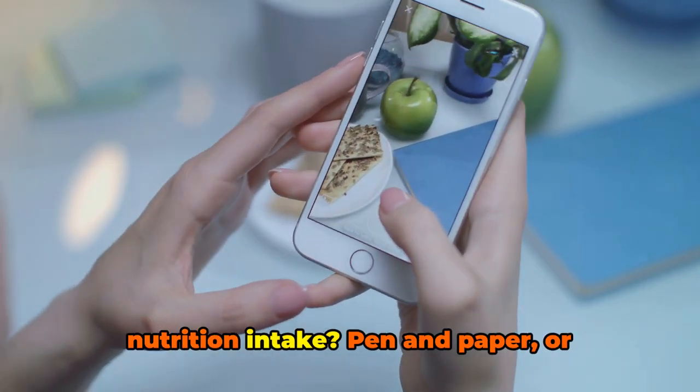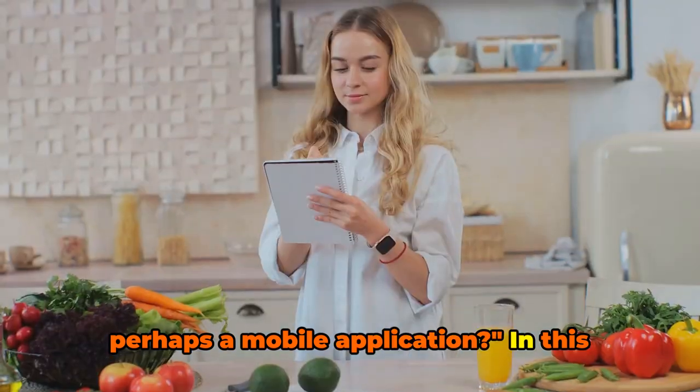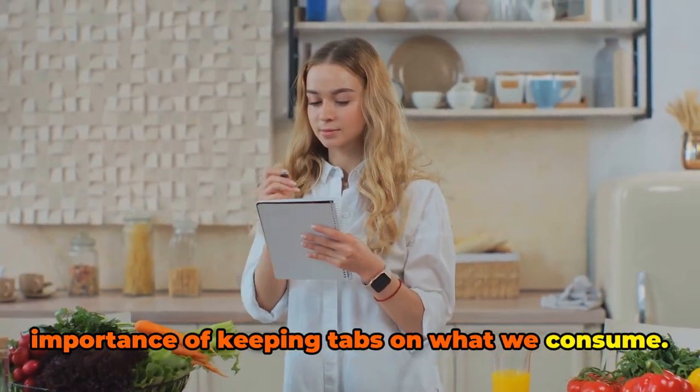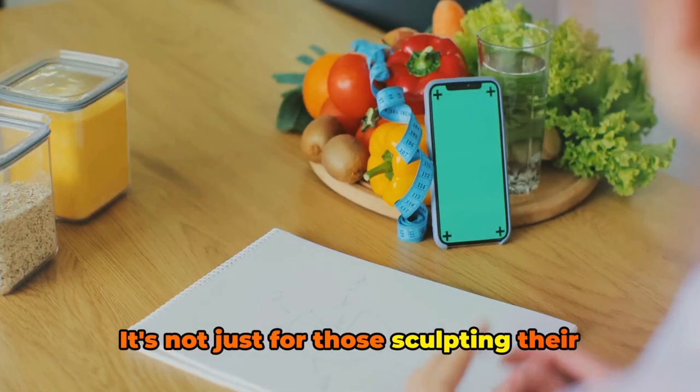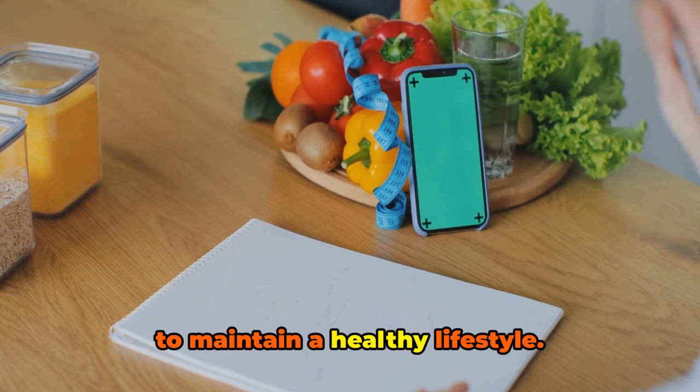How do you currently track your nutrition intake — pen and paper, or perhaps a mobile application? In this modern age, many of us understand the importance of keeping tabs on what we consume. It's not just for those sculpting their bodies in the gym, but for anyone aiming to maintain a healthy lifestyle.